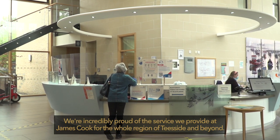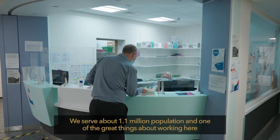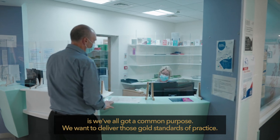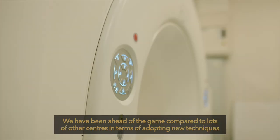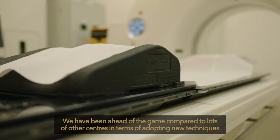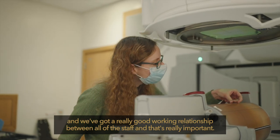We are incredibly proud of the service we provide at James Cook for the whole region of Teesside and beyond. We serve about 1.1 million population, and one of the great things about working here is we have all got a common purpose — we want to deliver those gold standards of practice. From the radiotherapy point of view, we have got all the latest equipment, and we have been ahead of the game compared to lots of other centres in terms of adopting new techniques. We have got a really good working relationship between all of the staff, and that is really important.